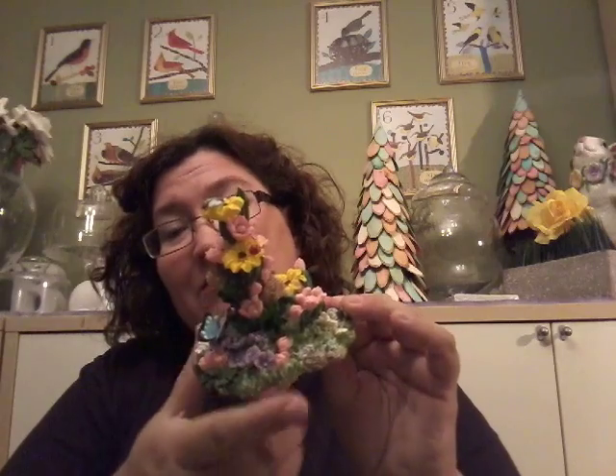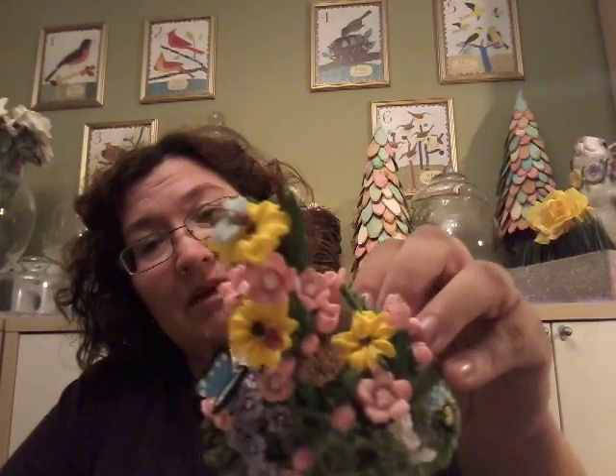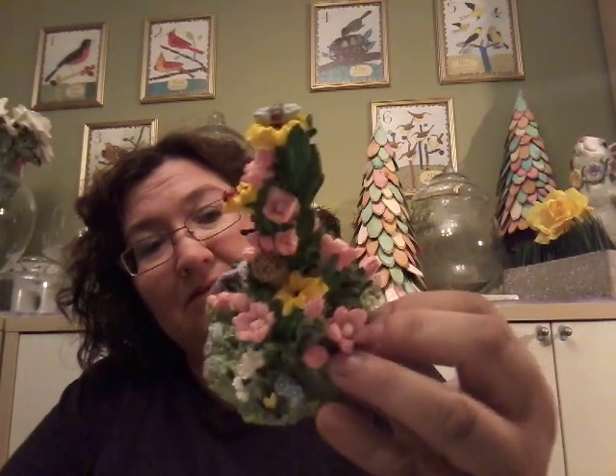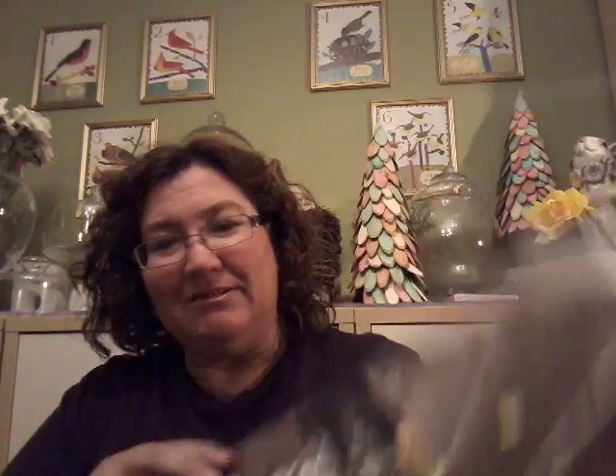Oh, it is from Michael's — this was originally $7.99! And I got this for my fairy garden; I know I haven't shown you guys it yet but I haven't quite finished it up. I thought this was so pretty — just look at that — and it was only 99 cents.